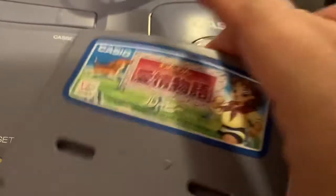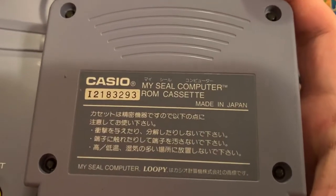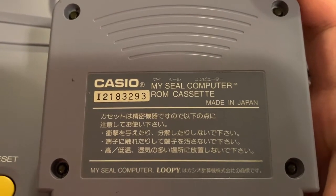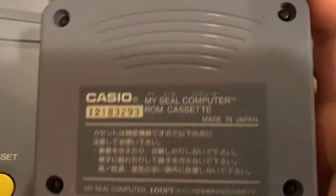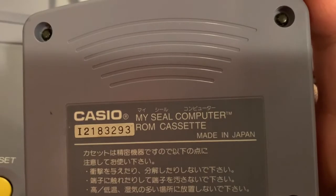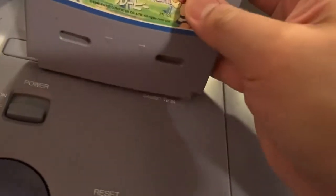And this is a dog game — the only platformer of the bunch. This is how the back of the cartridges look: it says 'My Seal Computer ROM Cassette.' There are proprietary screws — I think it's the same security bit screws used on Super Nintendo and Super Famicom games.